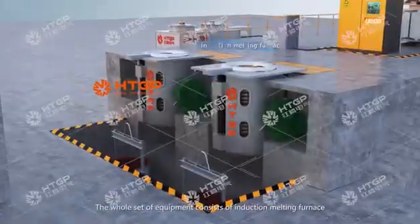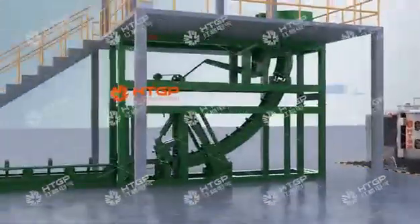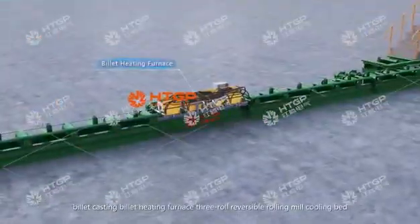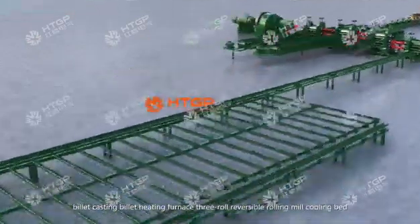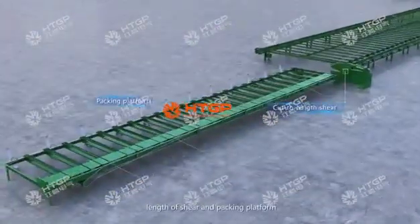The whole set of equipment consists of an induction melting furnace, blade casting, blade heating furnace, 3-row reversible rolling mill, cooling bed, and lens shear and packing platform.